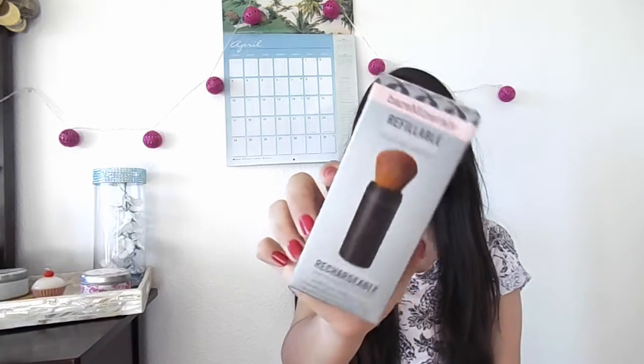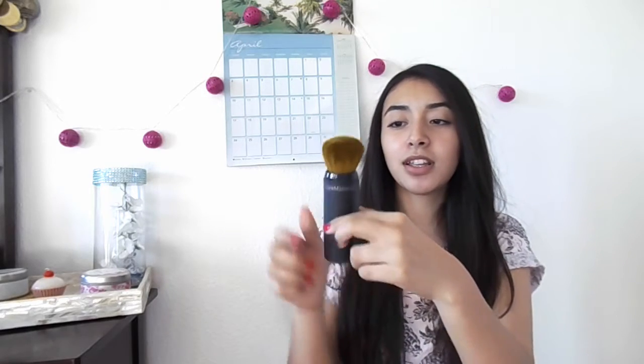The last item I got was this Bare Minerals Refillable Buffing Brush. All you have to do is take the lid off and screw it all the way up. You can also take off the top for when you clean it, and there's a little bottom part that comes off with a small spoon so you can scoop out some powder and put it in.